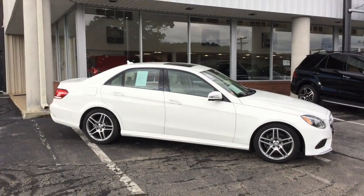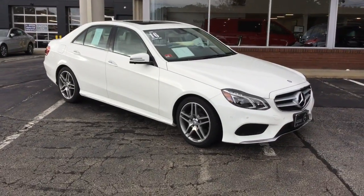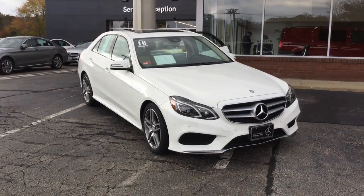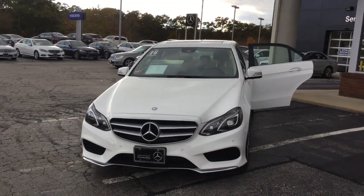Hello, this is John from VD and this is the 2016 E350 4Matic Sport Sedan, 12,158 miles, polar white over a silk beige interior.